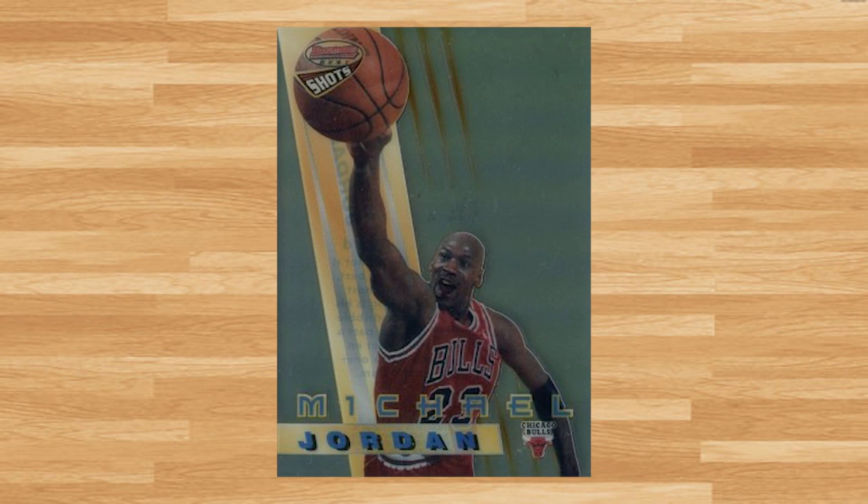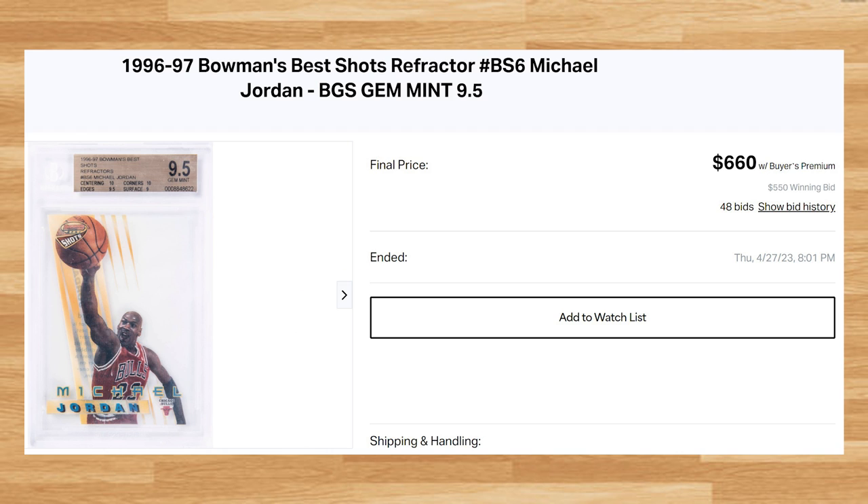Coming in at number 13 is this 1996 Bowman's Best Shots Michael Jordan Refractor, card number BS6. This was a BGS 9.5 that received 48 bids and it also sold for $660. This price is up from the last BGS 9.5 auction comp I found from December of 2022 that sold for $292 on eBay. The last gold labeled BGS 10 of this Jordan Refractor sold for $1,683 on eBay back in January of 2021.